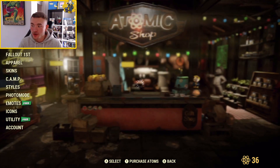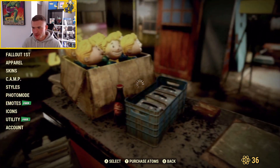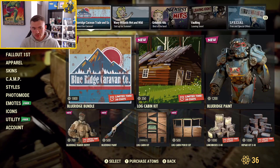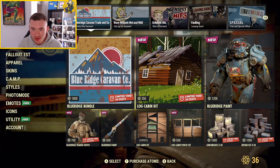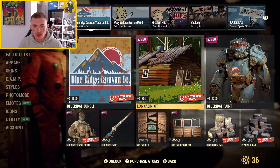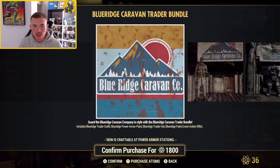Free emote — could be exciting, ladies and gentlemen. It's taking a while to load, though. Hang on, that's new. Oh my God — wait, what? Blue Ridge Caravan Bundle. Okay, let's take a look at this.